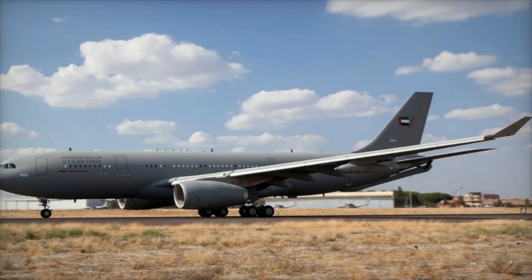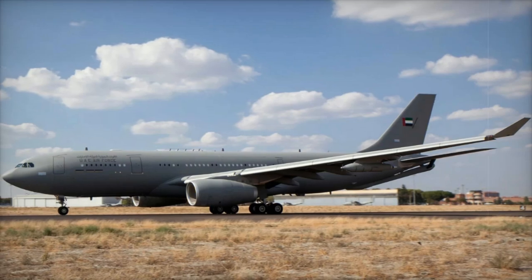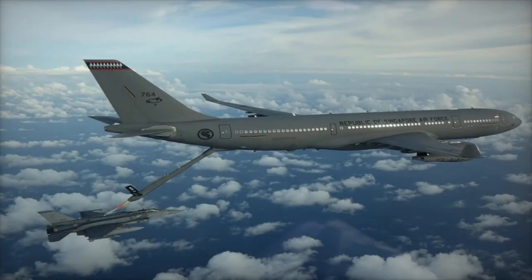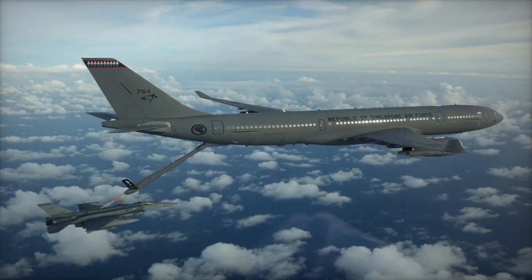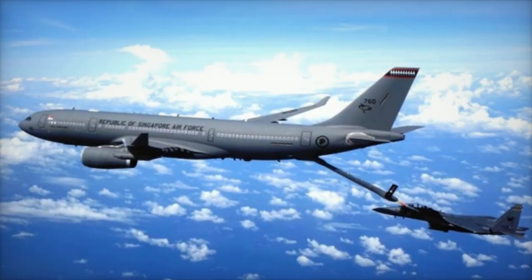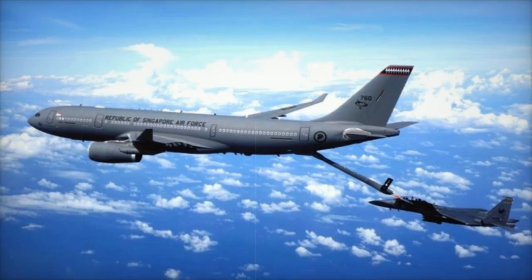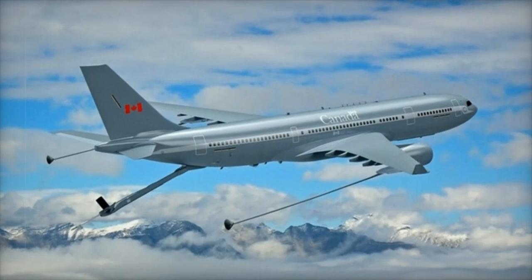On November 13, 2024, the United Arab Emirates (UAE) received the first of two additional Airbus A330 multi-role tanker transport (MRTT) aircraft. Delivered to Al Ain Air Base in Abu Dhabi, this aircraft was flown in from Airbus facilities in Getafe, Spain. The delivery is part of a 2021 contract aimed at expanding the UAE's existing fleet of MRTTs and upgrading its operational aircraft.